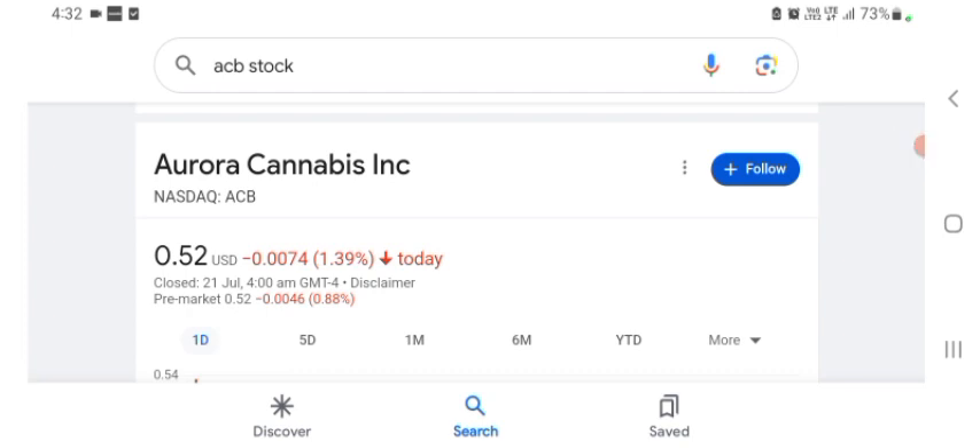Hello guys, welcome back to my YouTube channel. In this video we are going to talk about Aurora Cannabis stock. I am going to take a look at the fundamentals of this company and also take a look at the chart of the company, just to see how this company is going, so you know if it's worth your risk of investing. Let's get to ACB. I don't really know what ACB does, so I am going to go to the profile here.